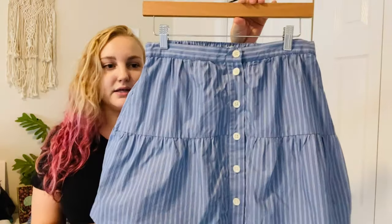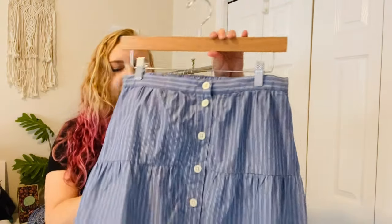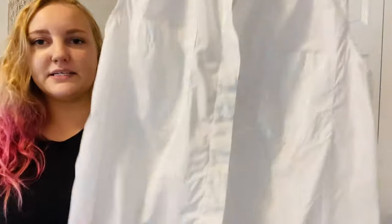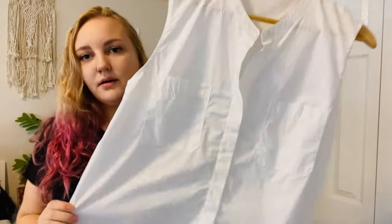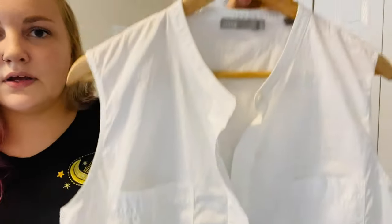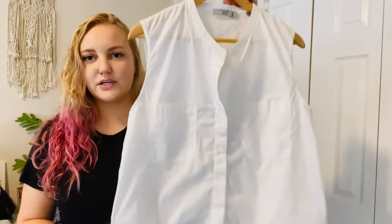This is Vince — just a basic cotton white button-up tank. I picked it up because it was inexpensive and it's just a really nice neutral, minimalist piece.